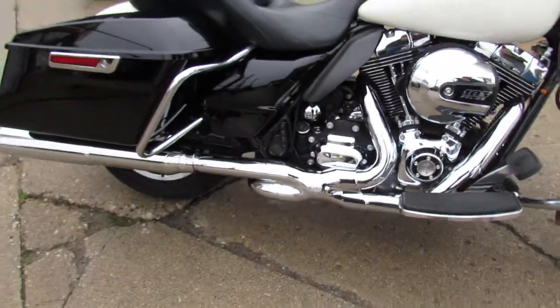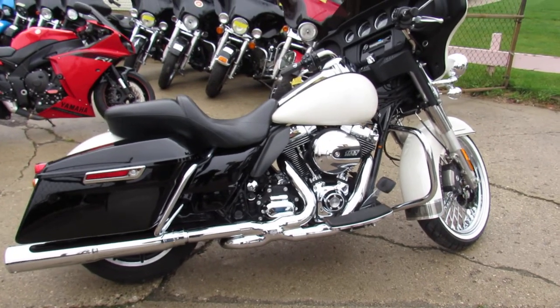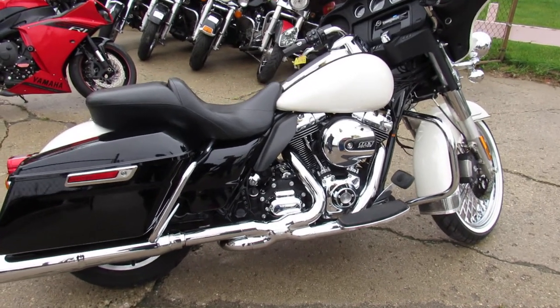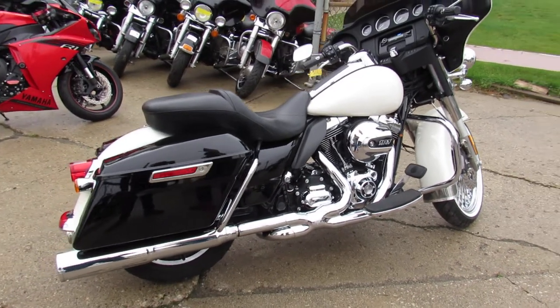We can make it real easy for you. We've got leasing programs, we've got financing programs. Good credit, bad credit, no credit — we've got a financing program for you. Leasing program, layaway.